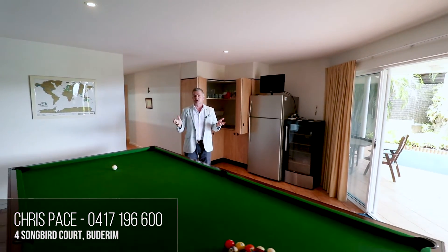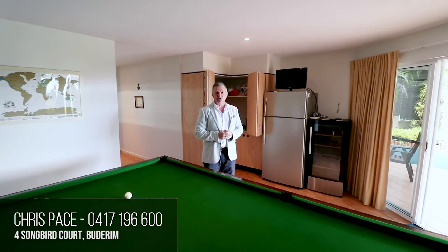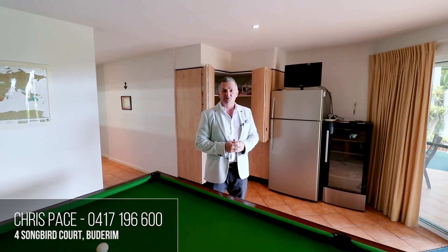It's a wonderful home with lots of potential, great views, and just a couple of minutes to Buderim Village. Please give me a call if you'd like to arrange your own private viewing.